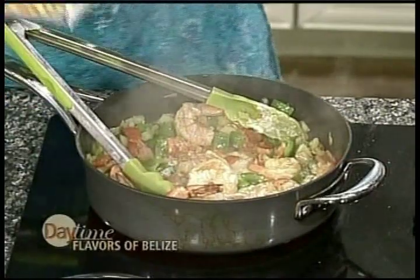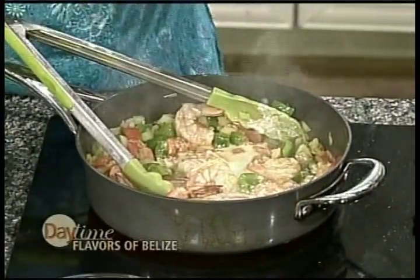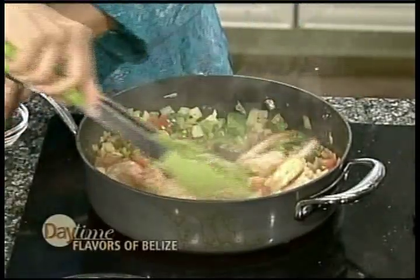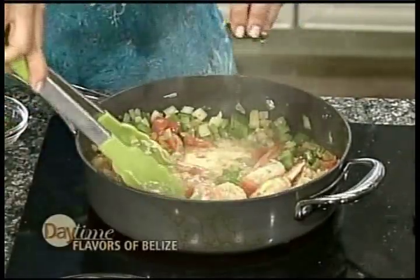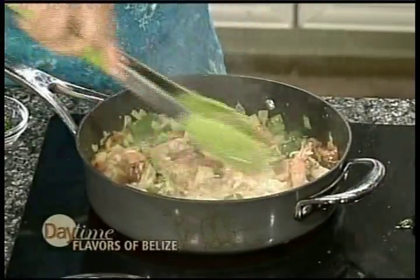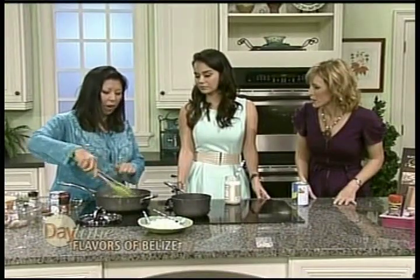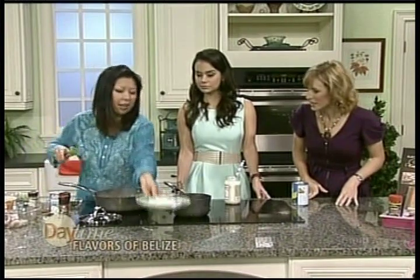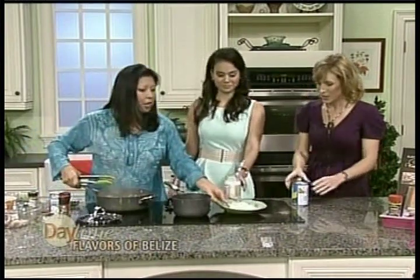Now we're putting some stock in there — some coconut milk — and we're going to top it off with a little bit of cilantro. We've been doing this segment for less than five minutes and it's almost done. This is seriously a 15-minute meal. Very nice, and we are ready to have you try it.